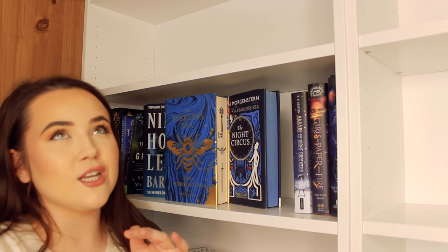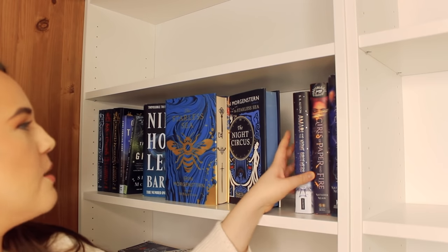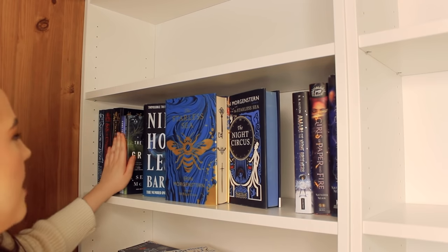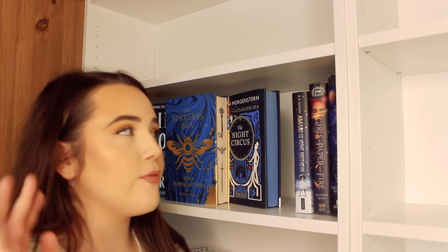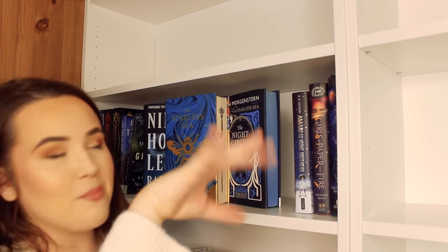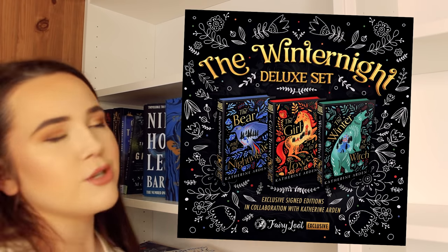This shelf is going to change a bit — by Christmas I'm getting my special edition Bear and the Nightingale books, so Amari and the Night Brothers will probably move. I'm just going to put them in for now, and it'll be subject to change in a few months.